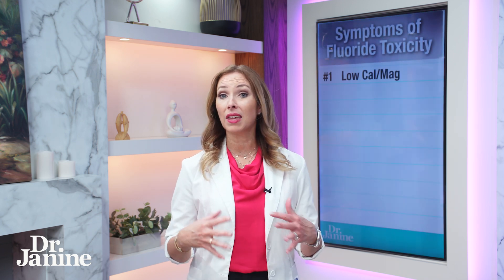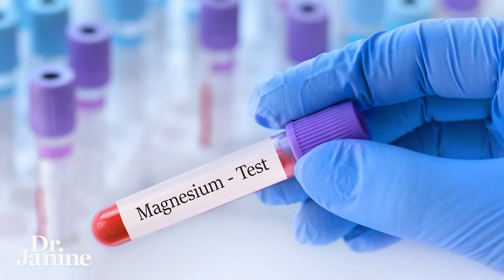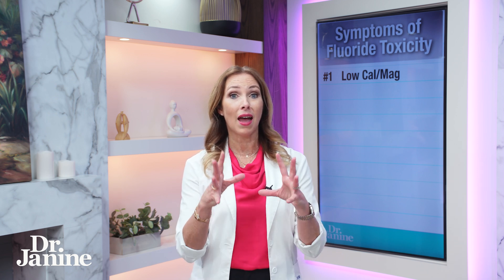Number one: low levels of calcium — that's called hypocalcemia — and magnesium. Electrolytes are very important. Hypomagnesemia as well can result from having too much fluoride in your system.